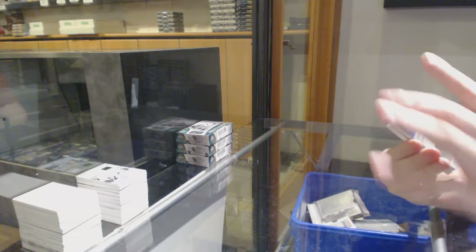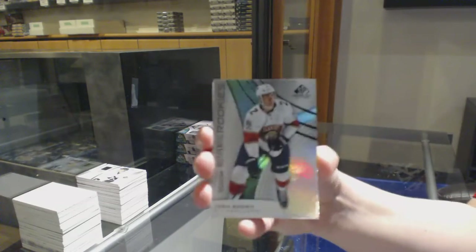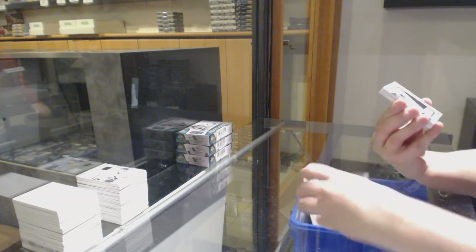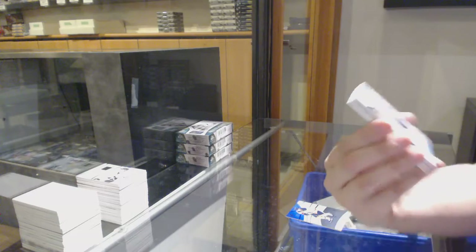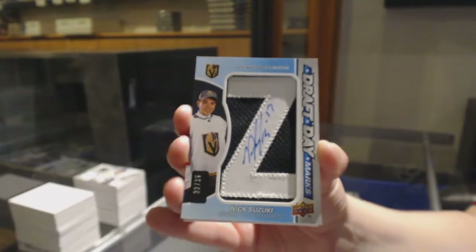Rainbow number to 275 for the Oilers, Leon Draisaitl. Number to 294, Rainbow for Florida, Josh Brown. We've got a Draft Day Marks number to 35 for the Vegas Golden Knights, Nick Suzuki.